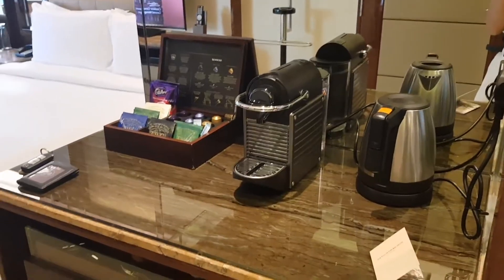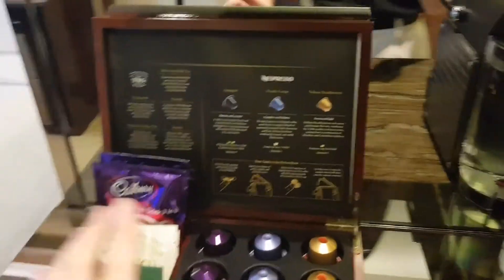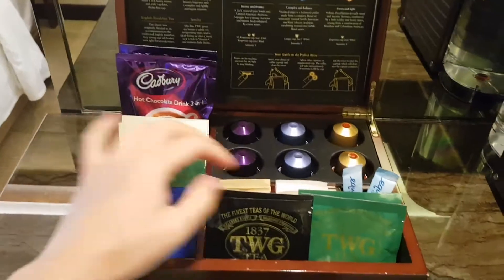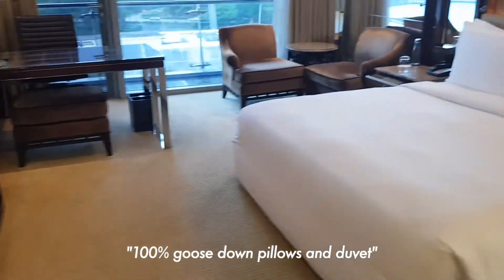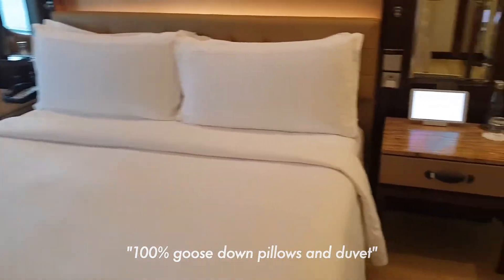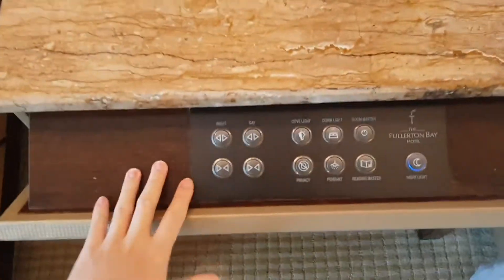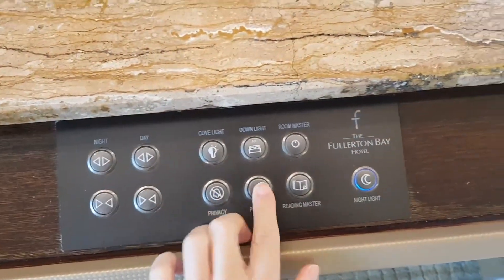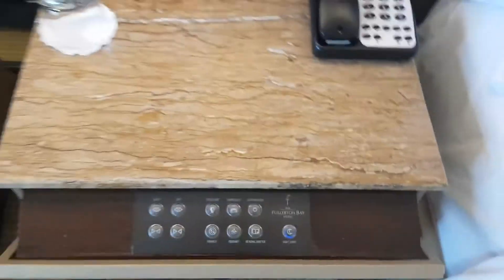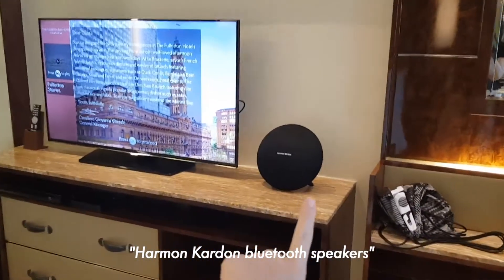Then we come to the coffee station — they have an espresso machine with capsules and also some TWG tea, very nice. Here is the bedroom with a really nice wide bed. At the bedside table they have this drawer that's actually all the room controls for the lighting — very high tech. And here's the TV with what looks like a high-class speaker.